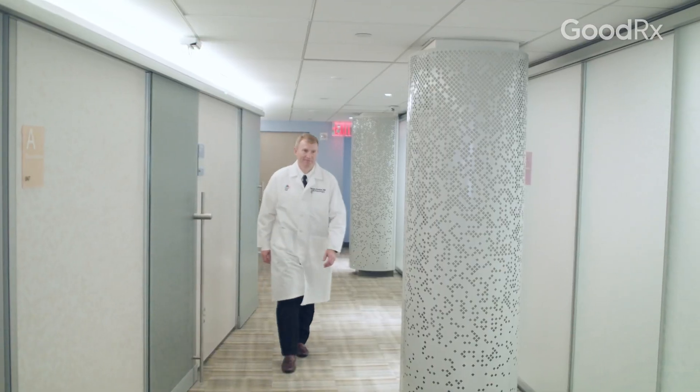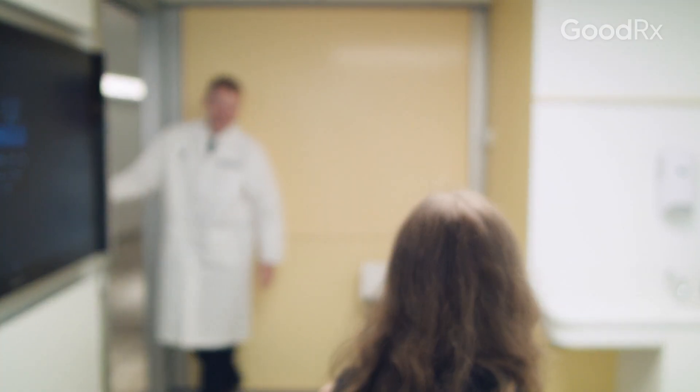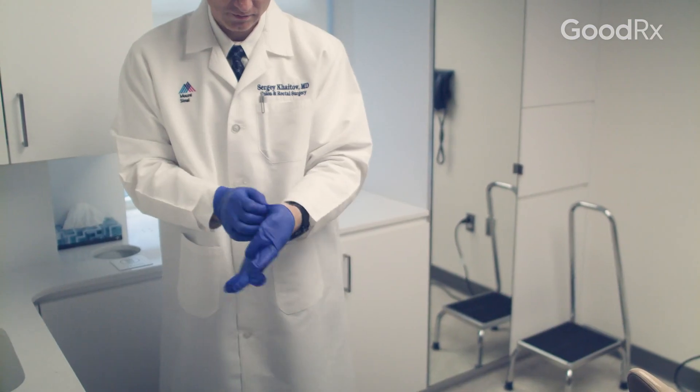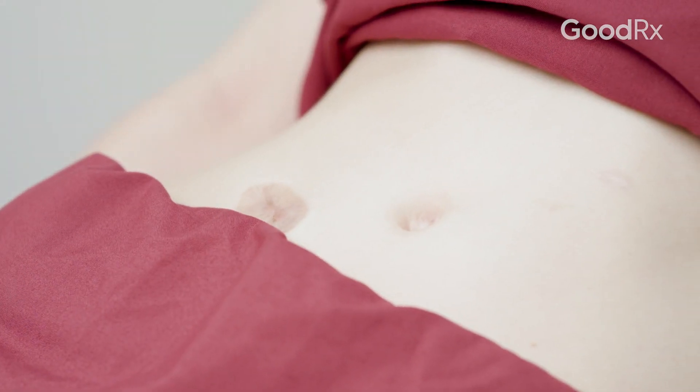When Chelsea first came to see me, she had severe ulcerative colitis which was deeply affecting her quality of life. She required multiple medical treatments which unfortunately did not work well enough, and after a very extensive discussion with her, we took the decision to proceed with an operation.